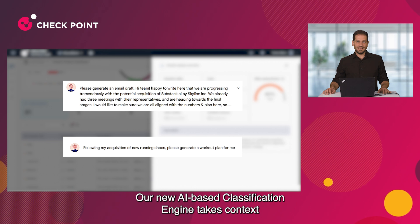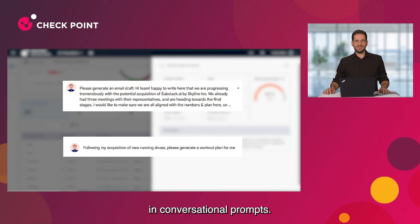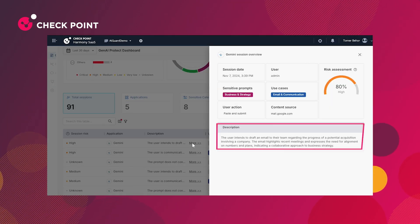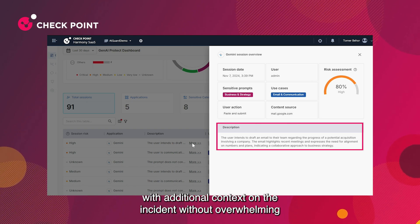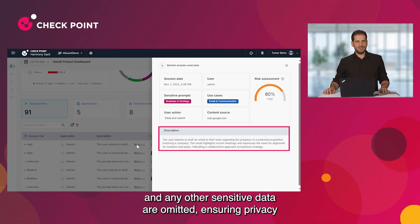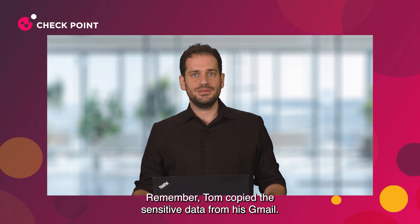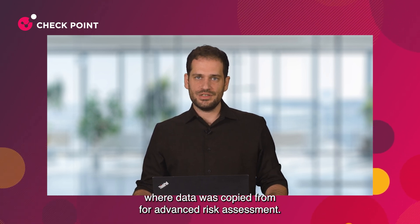Our new AI-based classification engine takes context into account and detects sensitive information in conversational prompts. Gen AI Protect generates event descriptions with additional context on the incident without overwhelming the user. Names, numbers, and any other sensitive data are omitted, ensuring privacy while offering just enough information to assess the risk. Remember Tom copied the sensitive data from his Gmail? Whether it's a wiki, CRM, or another corporate resource, Gen AI Protect shows where data was copied from for advanced risk assessment.